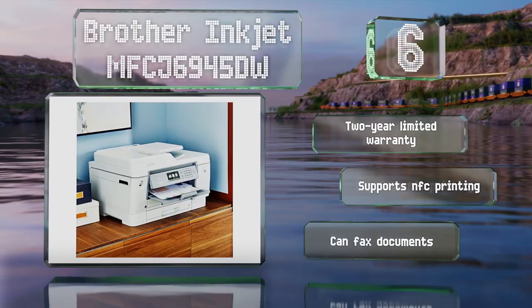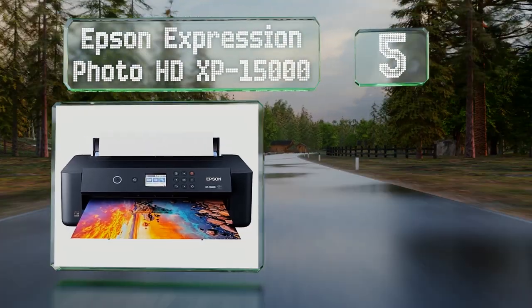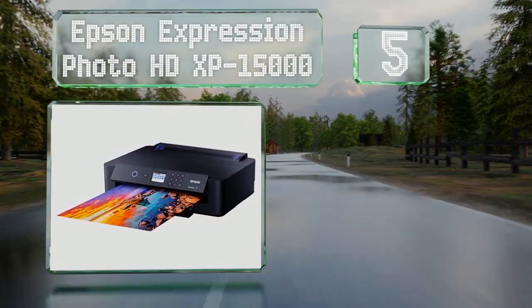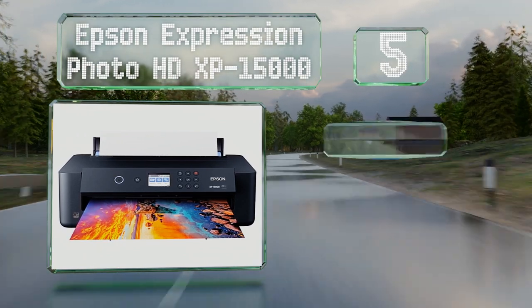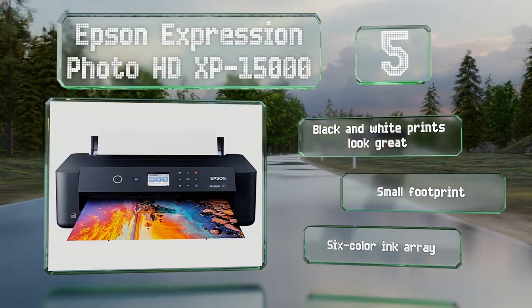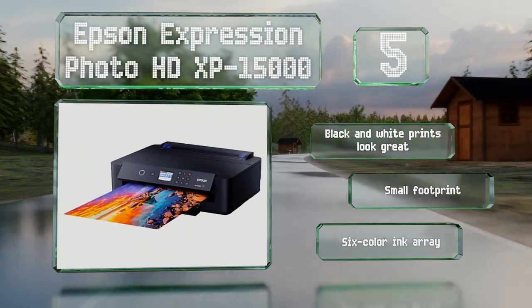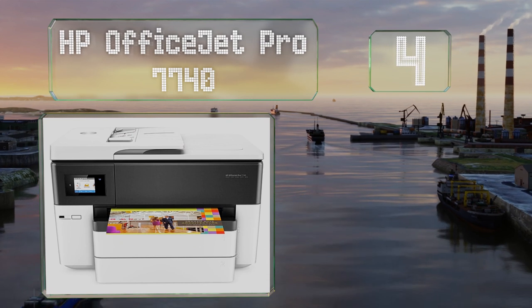Moving up our list to number five, the Epson Expression Photo HD XP-15000 can print borderless images as large as 13 by 19 inches, making it a good choice for photographers who want to create big copies of their work. It features a six-color ink array and a small footprint, and its black and white prints look great.